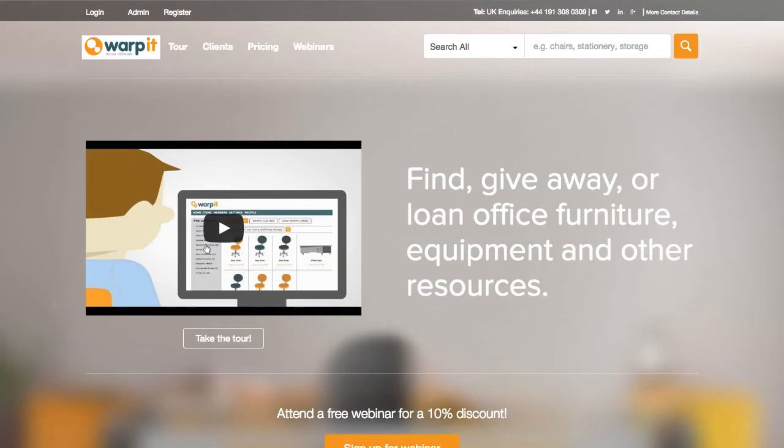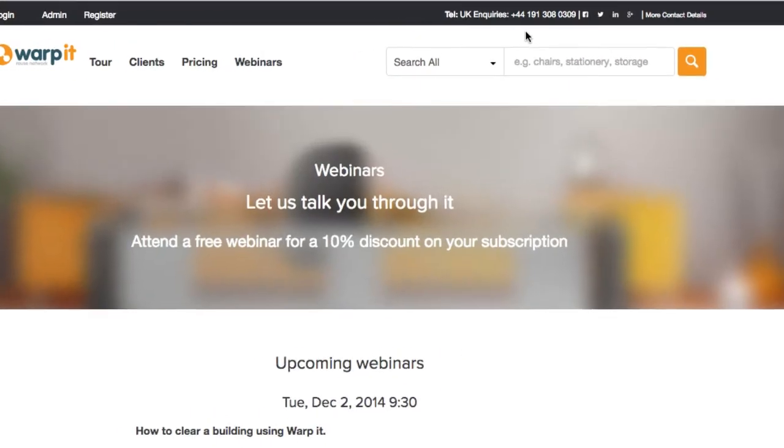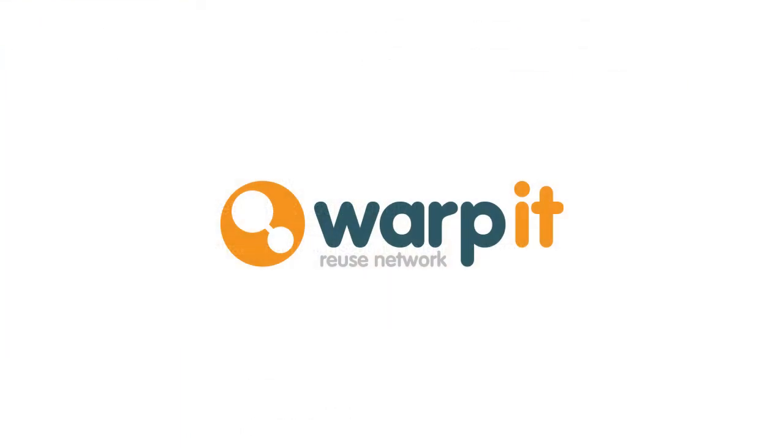See for yourself why more organizations are using Warpit. Sign up for a webinar or book a demonstration today. Don't waste it. Warpit.